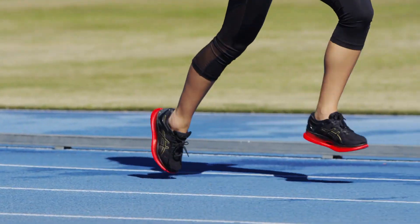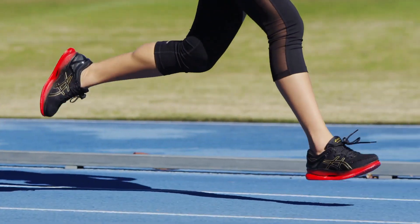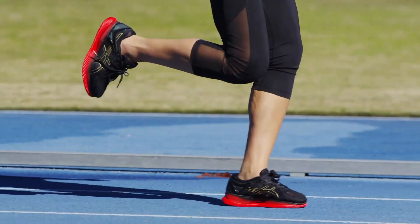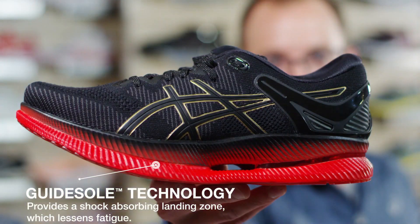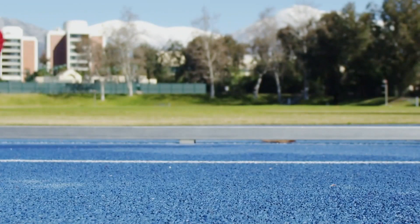The three phases are: the foot strike, the toe off, and the flight phase when the foot is off the ground. The sole, which is called GuideSole technology, is the key innovation — here is how it works.